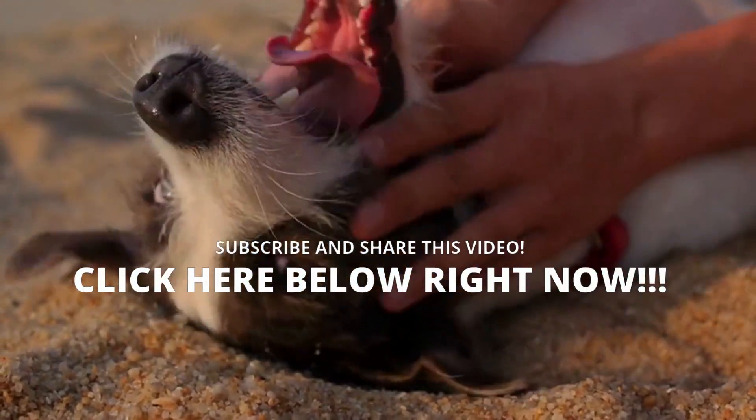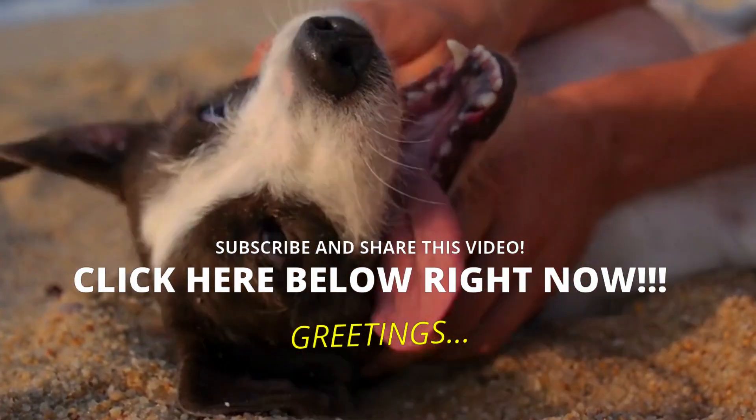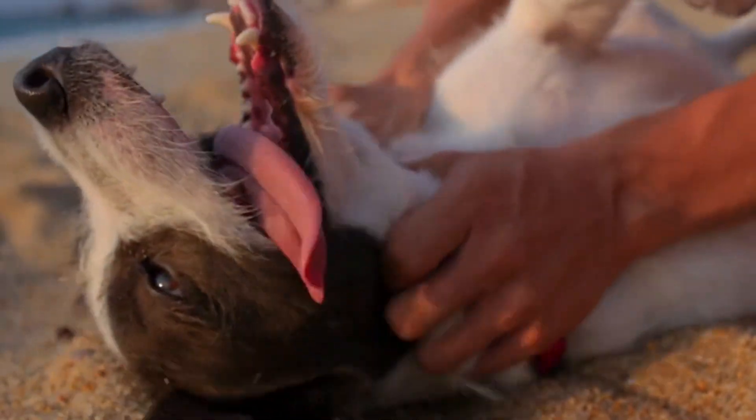It is a pleasure to inform you and help you. If you have not subscribed to the channel, you should do it now. Take care of yourself and your furry friend. A hug and until the next video. See you next time.